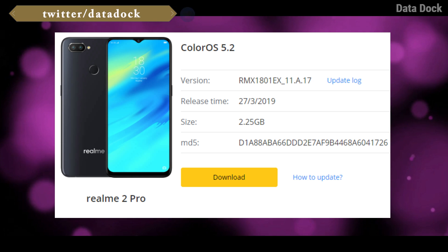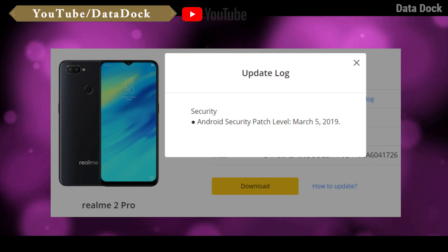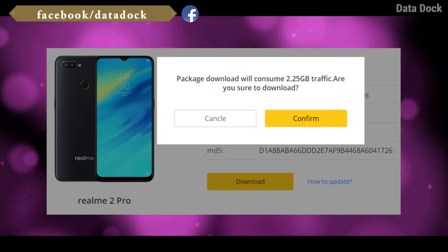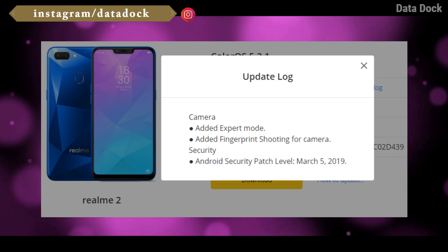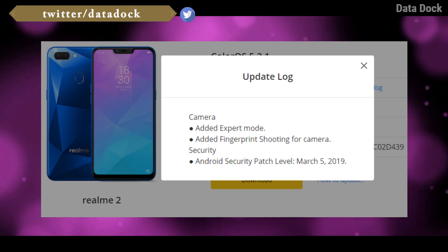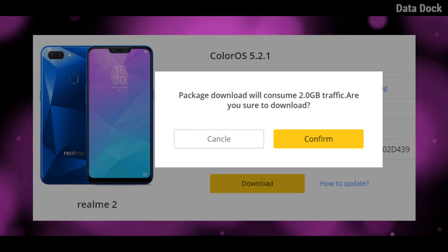Next, the realme 2 Pro update. The size of this update is 2 GB.